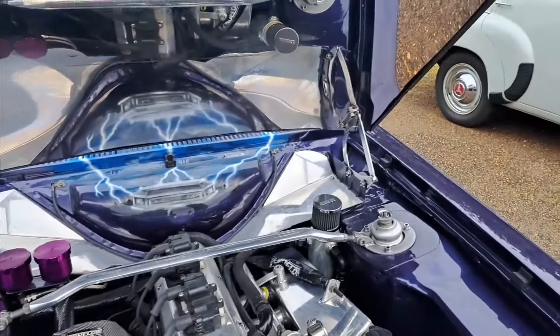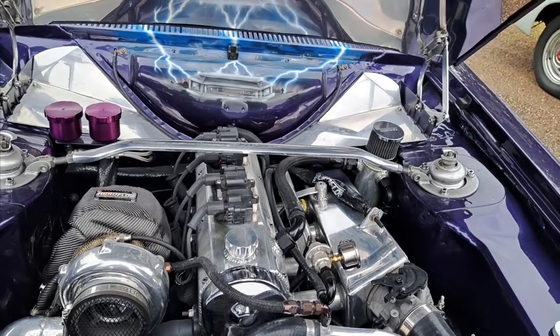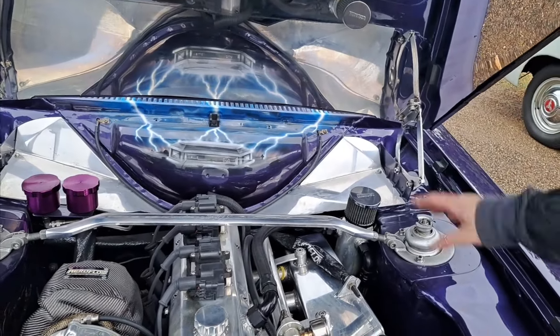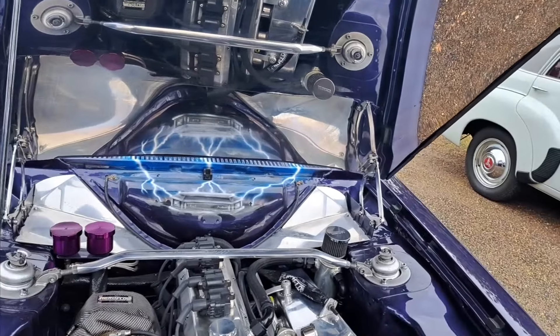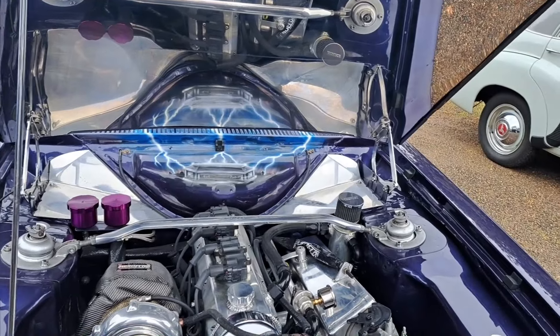All the electronics — electronic dizzy and everything. It hasn't got a standard ECU; it's got a Wolf 3D in the car, modified to suit. The coil packs are from an LS1.